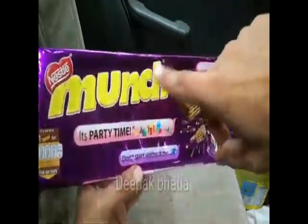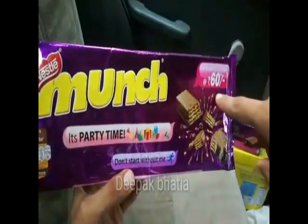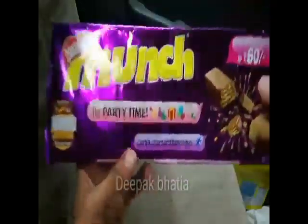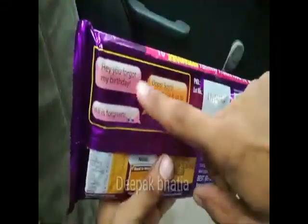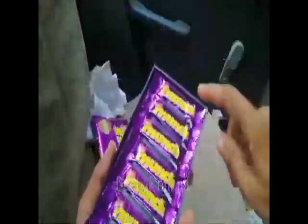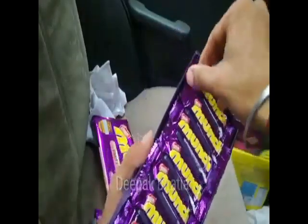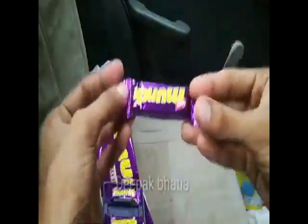We have a Nestle Munch Party Pack — it's party time, don't start without me! The price is 60 rupees and it's specially designed for birthday parties. Net weight is 72 grams and we get 10 small Munch chocolates. The Nestle Munch mini chocolate packaging is very good and this party pack is perfect as a gifting option.